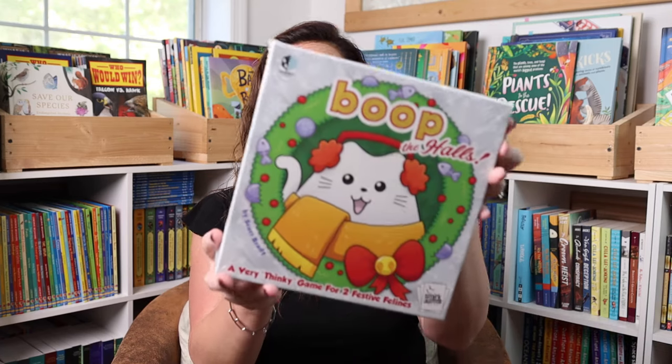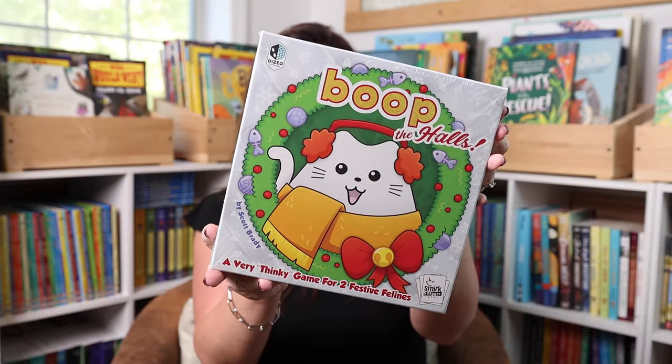We always add a new game to our Christmas games as well. This year, the game she's getting is Boop the Halls. This is a two-player cat-inspired game, which she loves cats, and we're always looking for good two-player games. We have the original Boop and we have the Boop Halloween version, so it just made sense to add the Christmas version. She's going to love this.